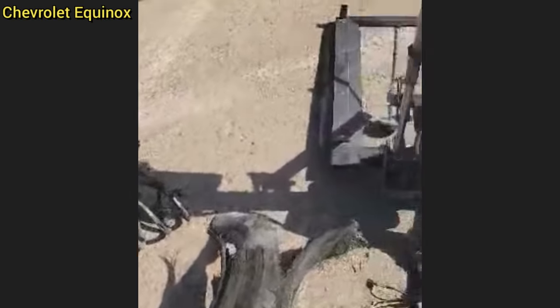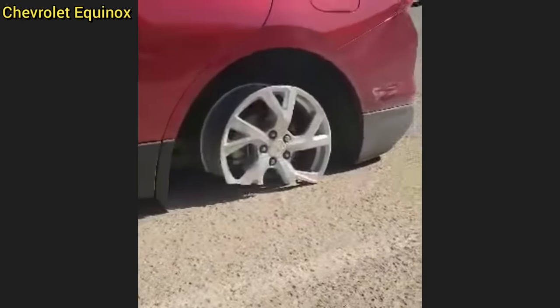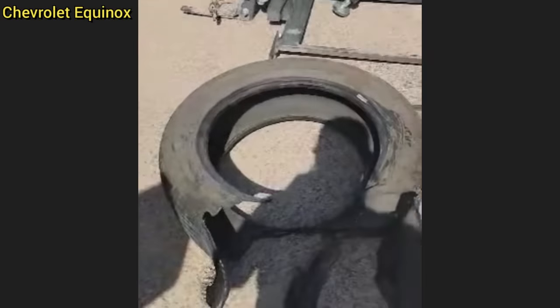This SUV was towed in after a customer was flat towing it behind their motorhome and appeared to have kept the parking brake on the whole time. The technician was told by the customer that they didn't know how this happened or that anything was wrong until they were flagged down by another driver.